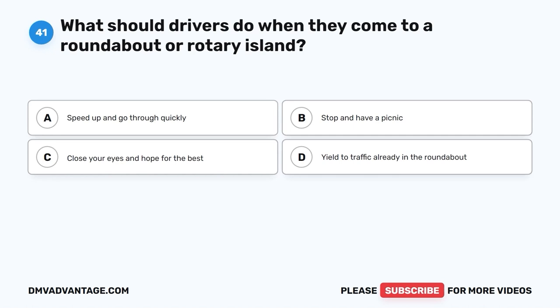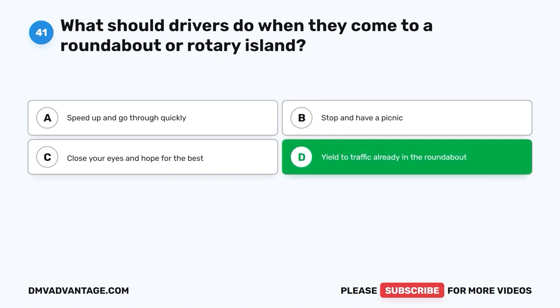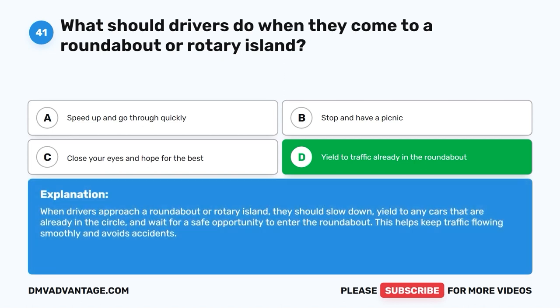Question 41: What should drivers do when they come to a roundabout or rotary island? A. Speed up and go through quickly. B. Stop and have a picnic. C. Close your eyes and hope for the best. D. Yield to traffic already in the roundabout. The correct answer is D, yield to traffic already in the roundabout. When drivers approach a roundabout or rotary island, they should slow down, yield to any cars that are already in the circle, and wait for a safe opportunity to enter. This helps keep traffic flowing smoothly and avoids accidents.